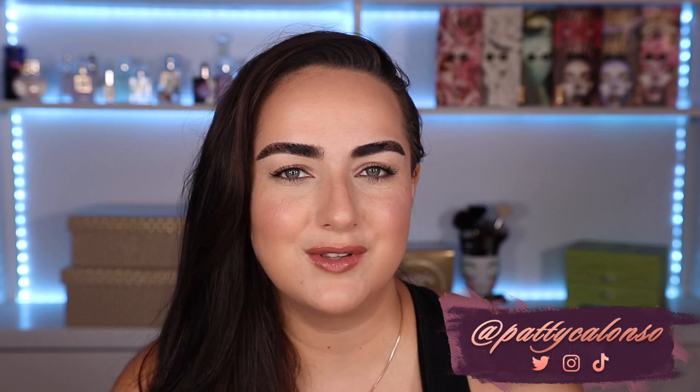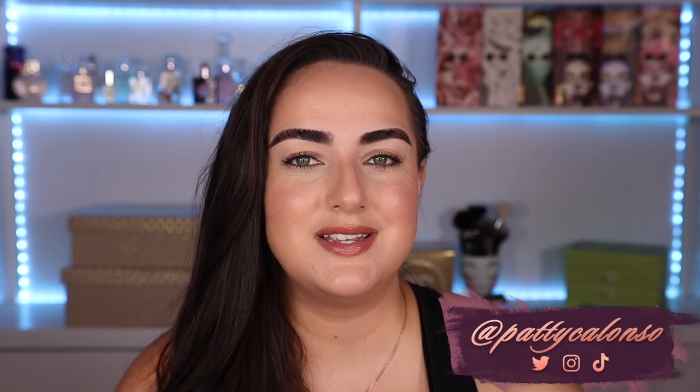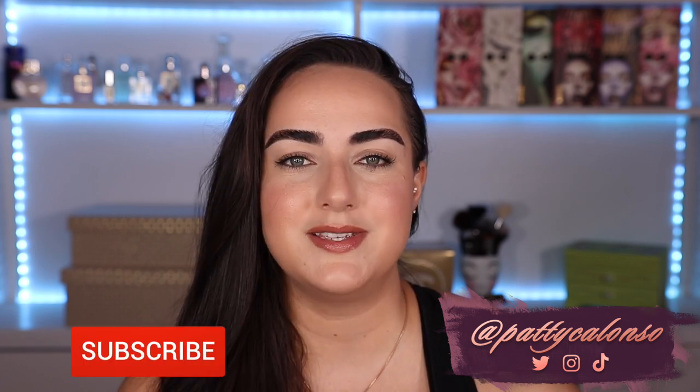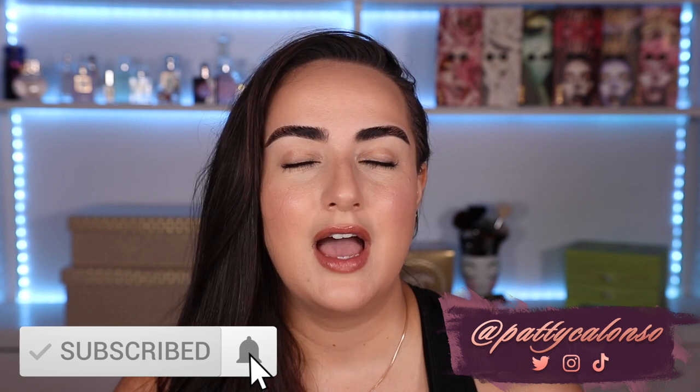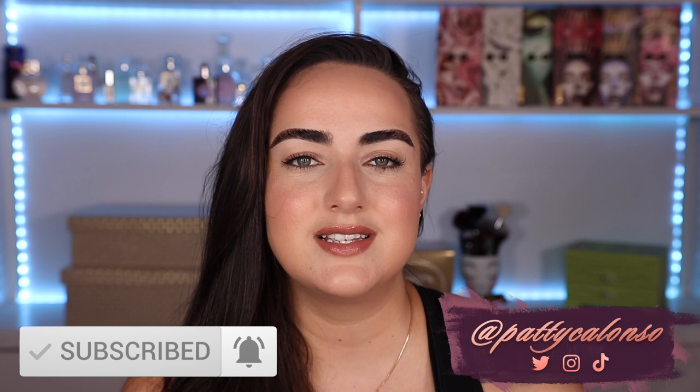Hi beautiful! Welcome to my channel. In today's video we are going to be reviewing new products that YSL just launched. They launched a whole new line of complexion products called New and You. I bought a few of the items, the ones that I thought would work for my skin type, and in this video I'm going to be telling you everything about them — applying them, showing you the application process, and of course telling you whether or not I think they are worth it.